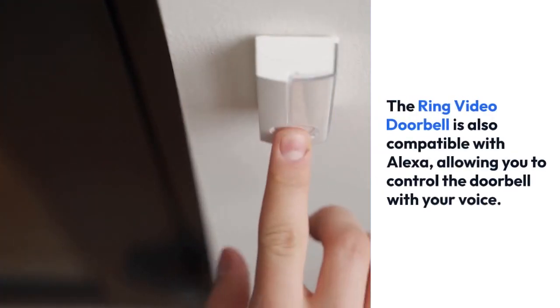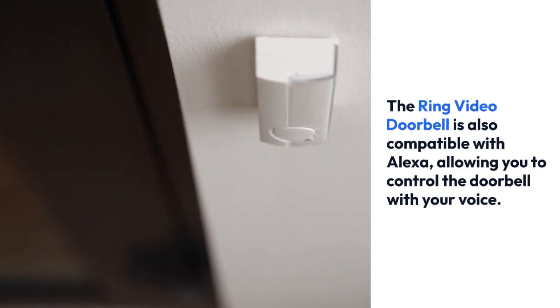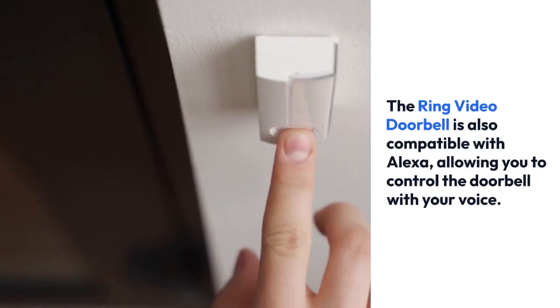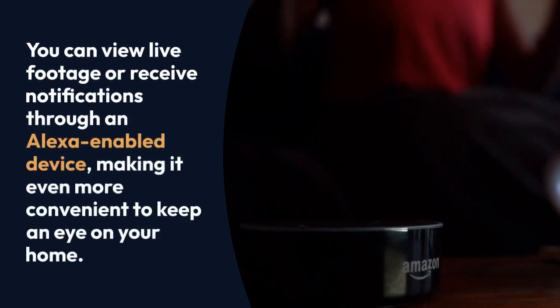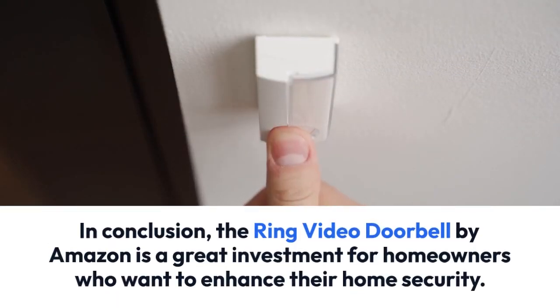This service allows you to record and save all video footage captured by the doorbell camera. The Ring Video Doorbell is also compatible with Alexa, allowing you to control the doorbell with your voice. You can view live footage or receive notifications through an Alexa-enabled device.